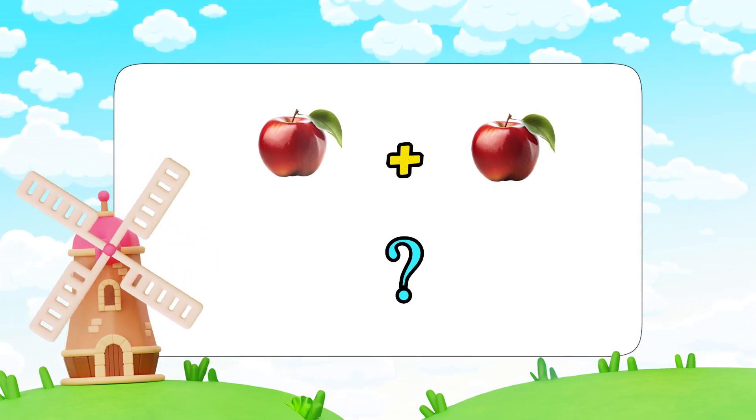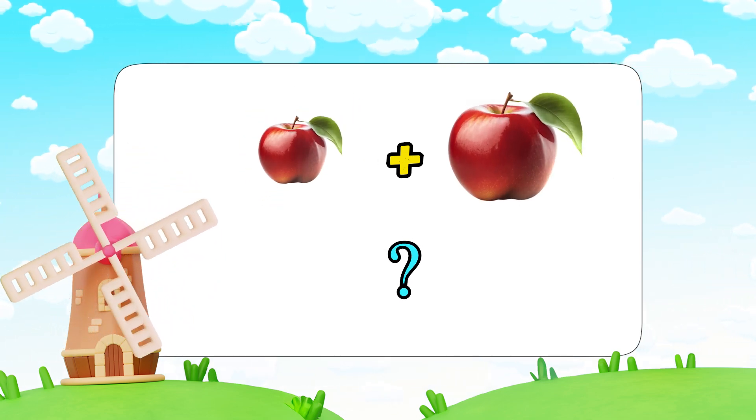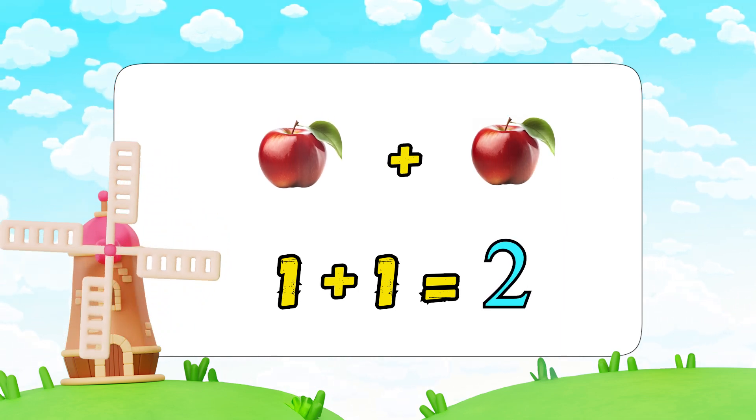Look, we have one apple. If I add one more apple, how many apples do we have now? Let's count together: one, two. One plus one equals two. Now it's your turn!